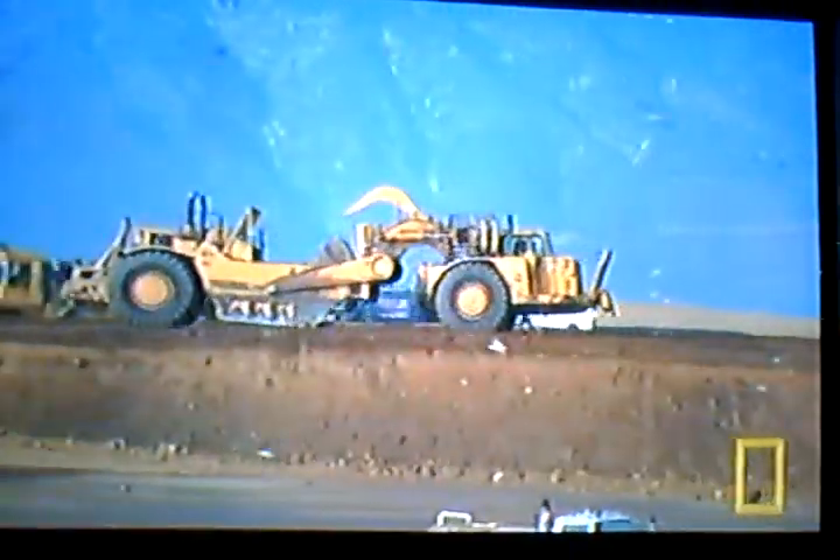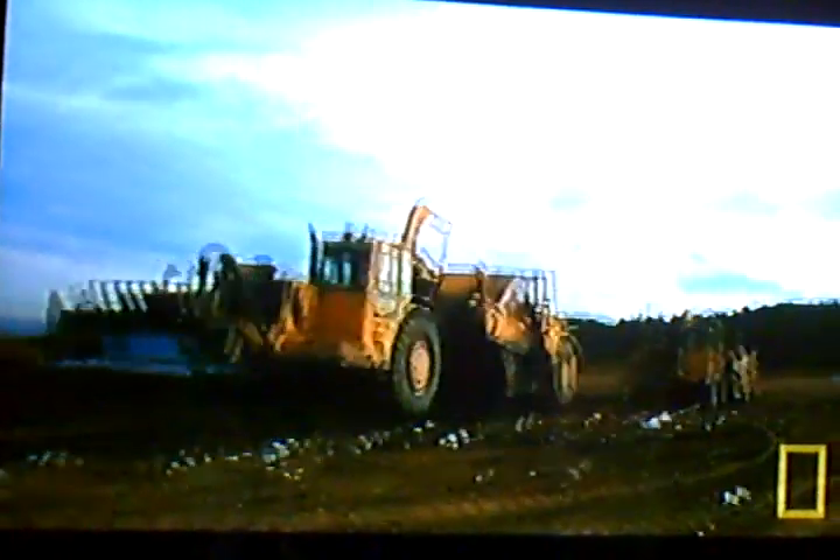And the final solution to the seagull invasion? Cover it. This is the job of the biggest mega machine of them all: the scraper.